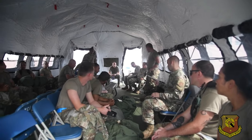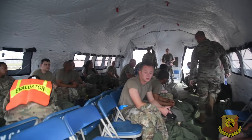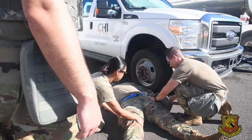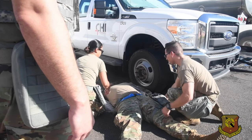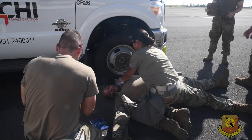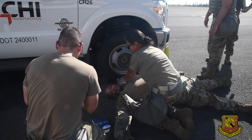Ranging in rank from senior airmen to senior master sergeant and representing more than 10 Air Force specialty codes, the 512th Maintenance Group also participated in the Aloha Bunny exercise, which required the maintainers to respond to simulated threats in a contested environment.